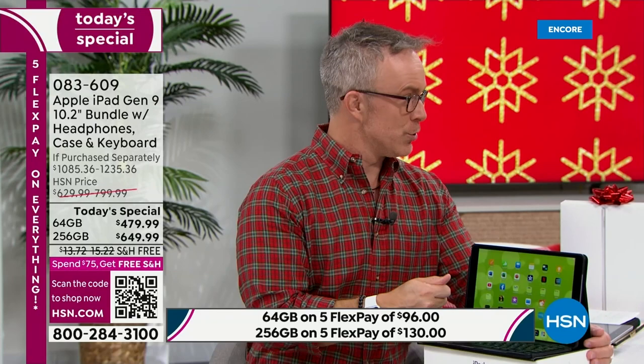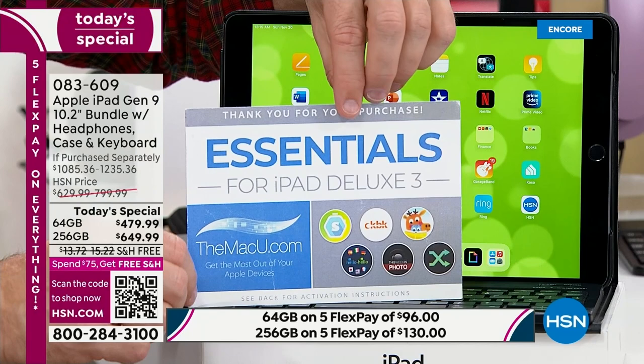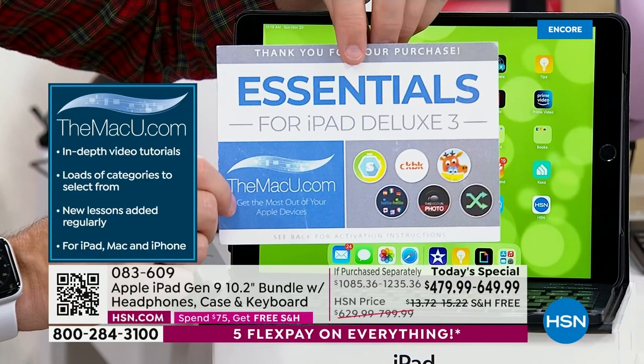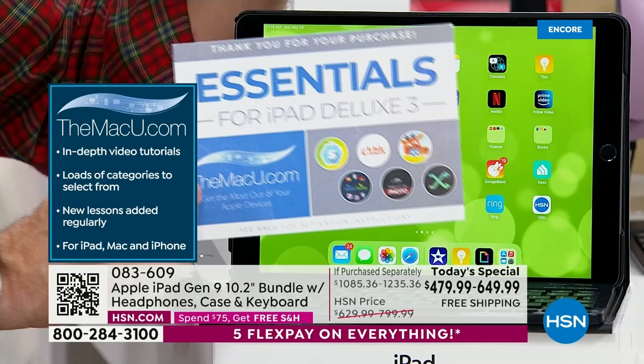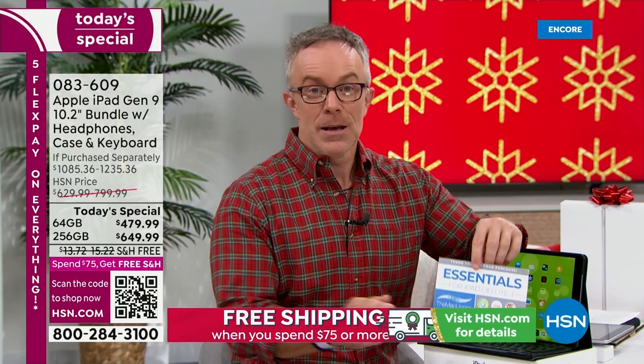We're also giving you three years to Mac U, which we don't do often unless it's a Today Special. You get three years of online video support — how does iMovie work, how to do screen recording. Whether it's your phone, your Mac, or your iPad, three years to Mac U. Plus other extras: Caribou interactive FaceTiming, two years to learn a language program, and streaming music. We've really put so much into this bundle.